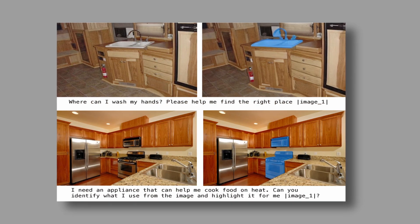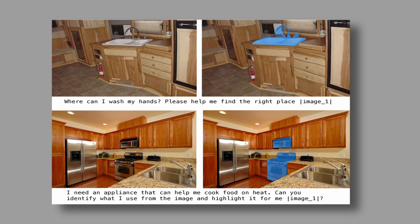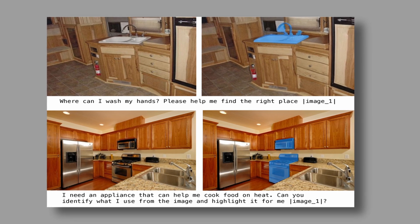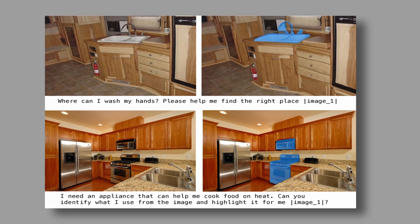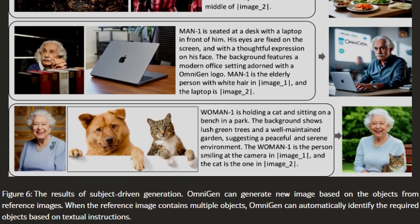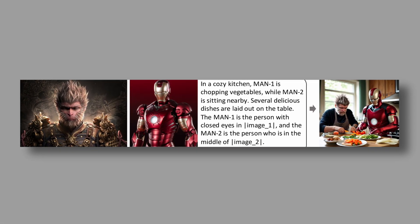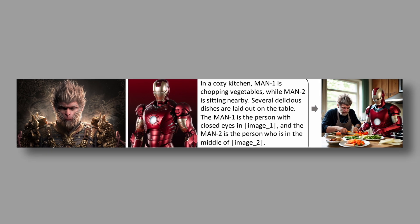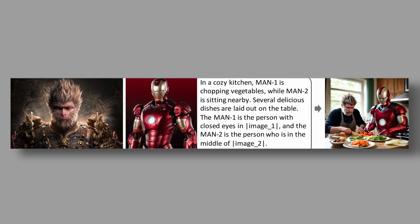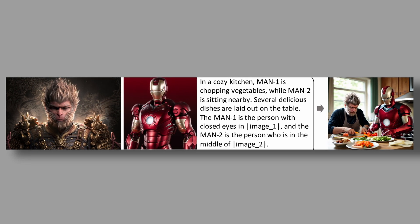Let me share some fascinating examples straight from their research paper. They demonstrated how Omnigen can analyze a photo and highlight specific elements — like when asked to find a place to wash hands, it accurately highlights the sink. The researchers also showed incredible scene creations. In one example, they created a scene with Wukong and Iron Man in a kitchen together. The prompt was simply: 'In a cozy kitchen, man 1 Wukong is chopping vegetables while man 2 Iron Man is sitting nearby.' The result was absolutely stunning and seamless.